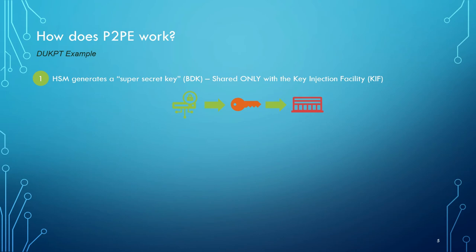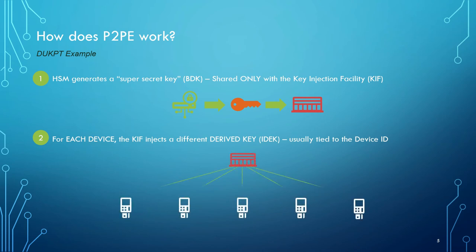That BDK is shared, but only with the key injection facility. The security folks do what's called a key ceremony — they have very specific rules. They split up knowledge of the key so not everybody has it, it's not all entered at the same time. There are very specific rules and procedures to ensure that key remains safe and nobody has full knowledge of it at any given time. Then for each device, that key injection facility injects a slightly different derived key — not the exact same key as the BDK. It's tied to the device ID or serial number, so every single device gets a different key.